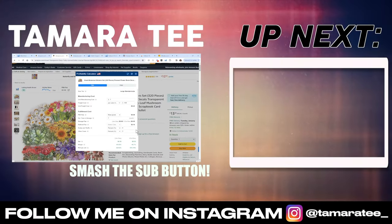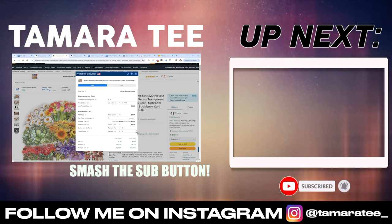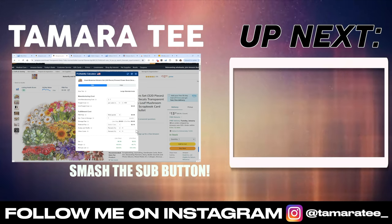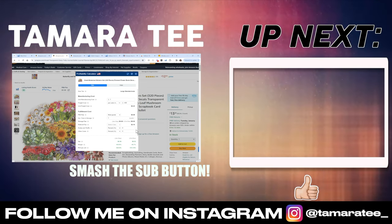If you have any questions for me today, then make sure you drop them in the comment section below. Please give this video a huge thumbs up, subscribe to my channel, and I will see you guys in my next YouTube video.